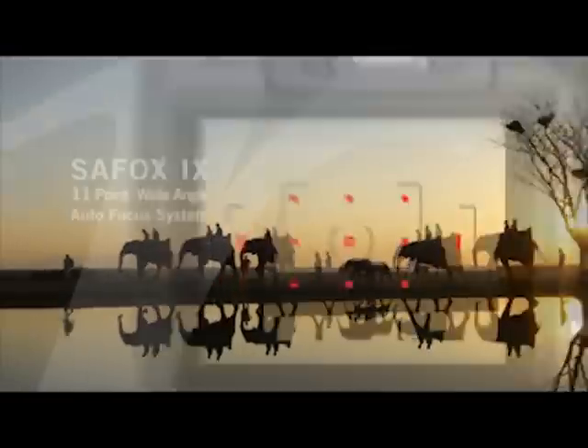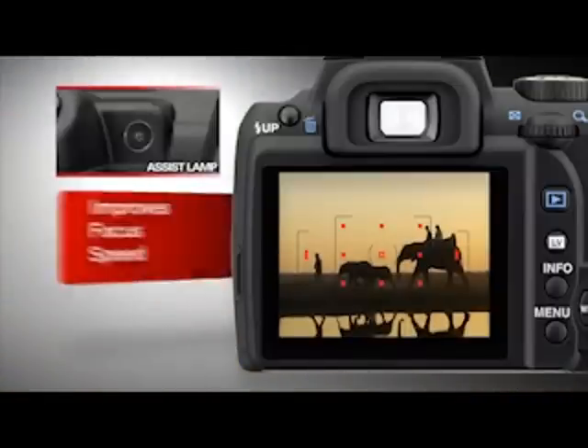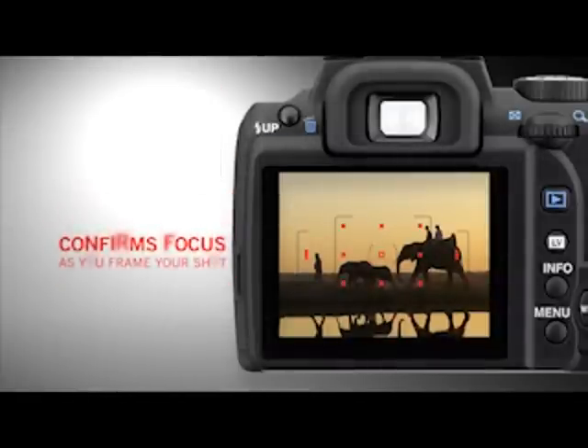Focusing is fast and easy with the KR's 11-point autofocus system, featuring a dedicated autofocus assist lamp to improve focus speed. A simple focus point indicator in your viewfinder confirms the area of focus as you frame your shot.